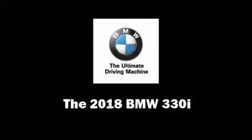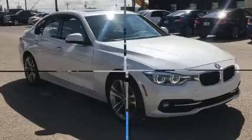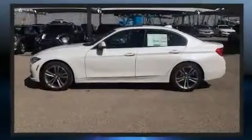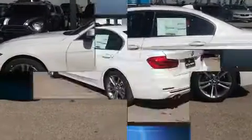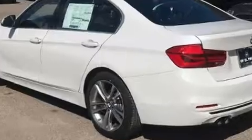You can expect a lot from the 2018 BMW 330i wagon. This four-door, five-passenger sedan leads among competitors in its segment. Under the hood, you'll find a four-cylinder engine with more than 200 horsepower, providing a smooth and predictable driving experience.